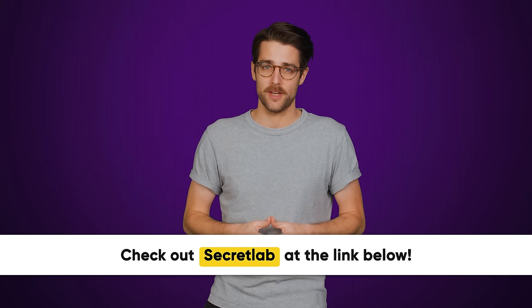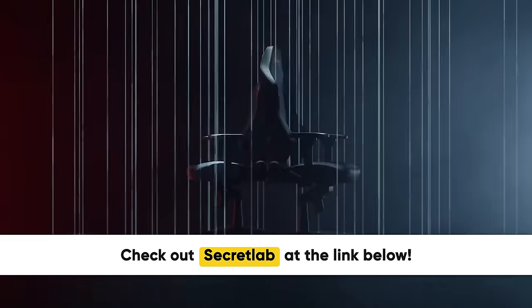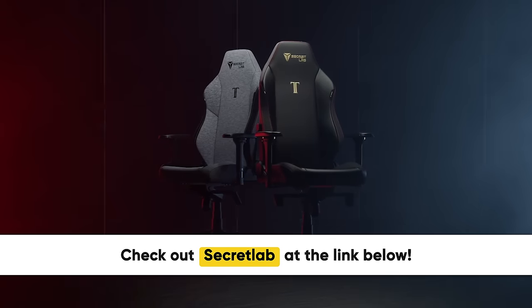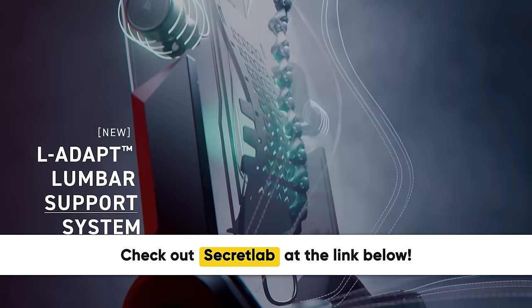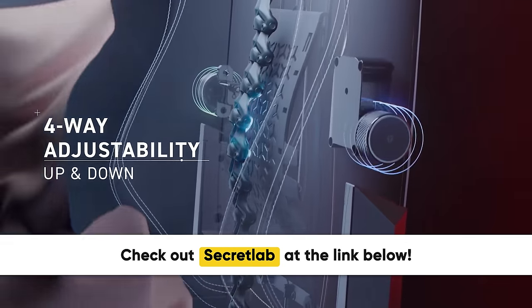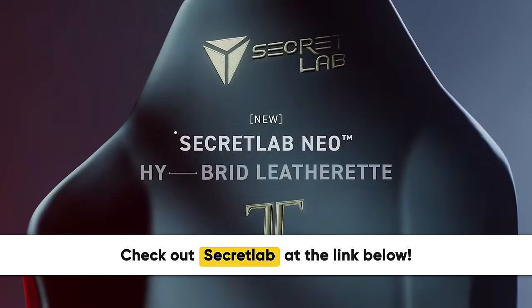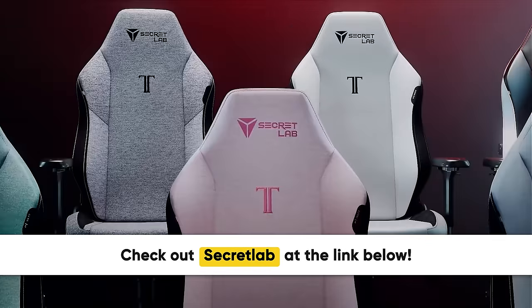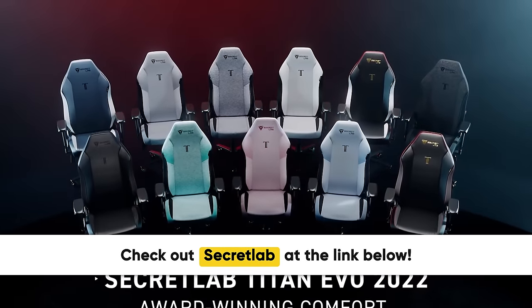We'll look at these right after we thank Secret Lab for sponsoring this video. Secret Lab chairs are engineered to keep you incredibly comfortable for long hours at work and play, or even both. Their Titan EVO 2022 chair keeps you comfortable with its four-way lumbar support and an array of available seat materials. All chairs come with up to a five-year extended warranty and a 49-day return policy. So head to the link in the description and check out Secret Lab today.